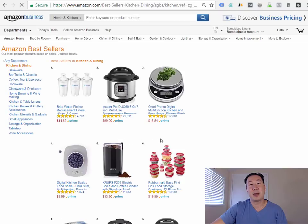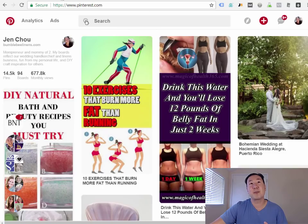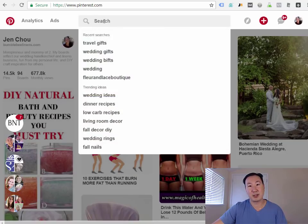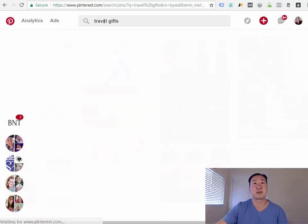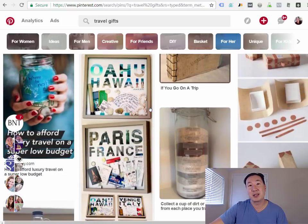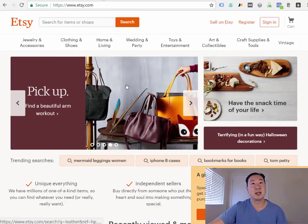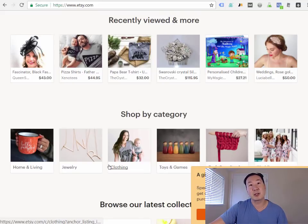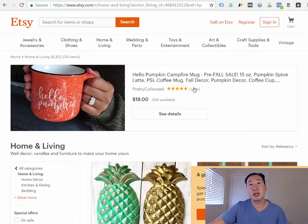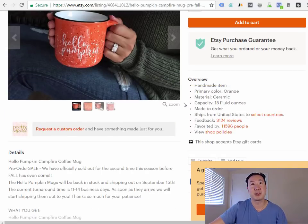Another way to do research is to go on Pinterest. You can type in a broad topic and it will give you a list of pictures to spark ideas — for example, typing in 'travel gifts' shows blog posts and articles on products you could potentially sell online. Etsy is another great place; you can click on various categories and see what's selling, and if you click on a shop it gives you real sales data.